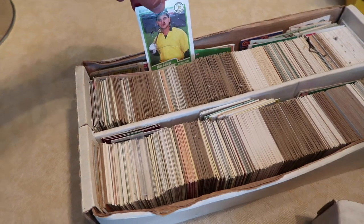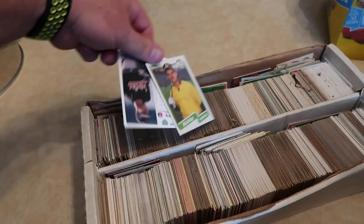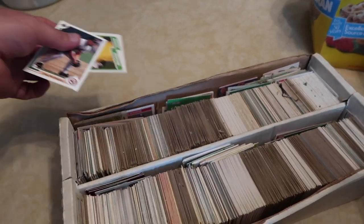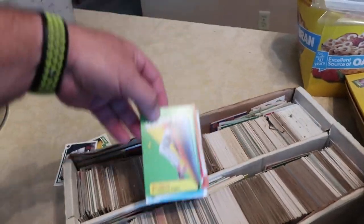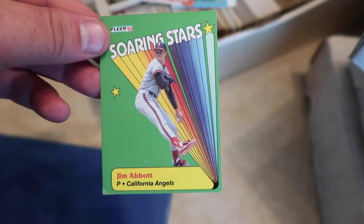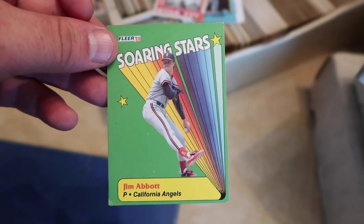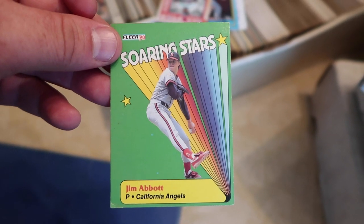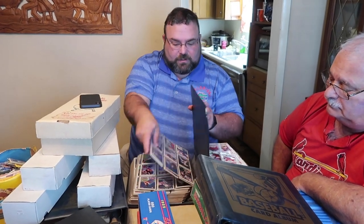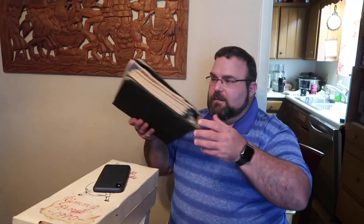So where's the Topps? Do we have any Topps? Soaring Stars — Jim Abbott. Remember Jim Abbott? Jim Abbott was the one-handed pitcher. Because we used to look stuff up in the Beckett's. We have a collection of Beckett's as well. Let's see that. Little Rickey Henderson right there on the cover.